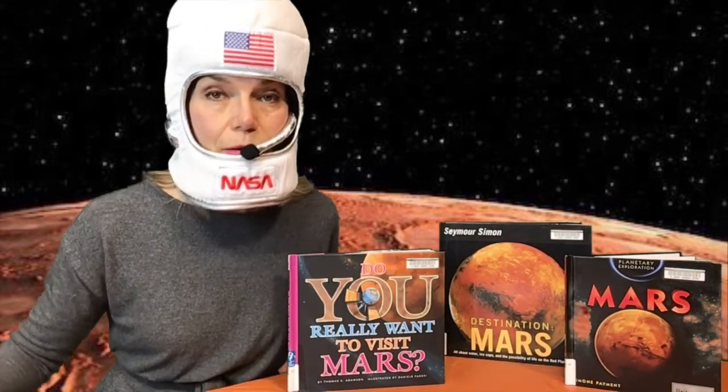Hello friends! Imagine that you could go on Mars. Would that be a good idea? Yes, because Mars is the closest planet to Earth.